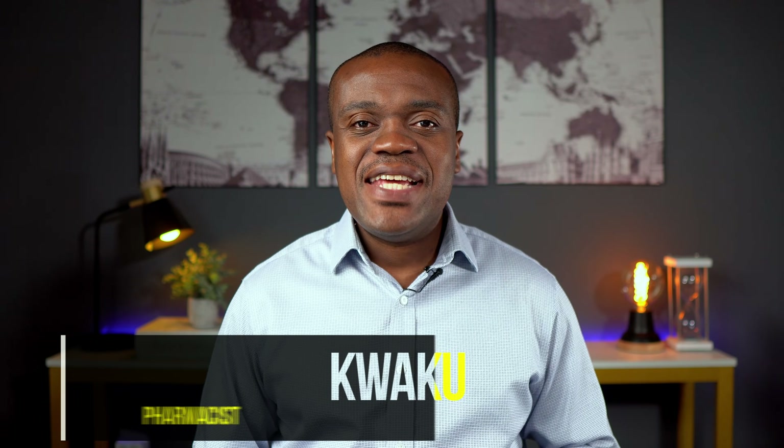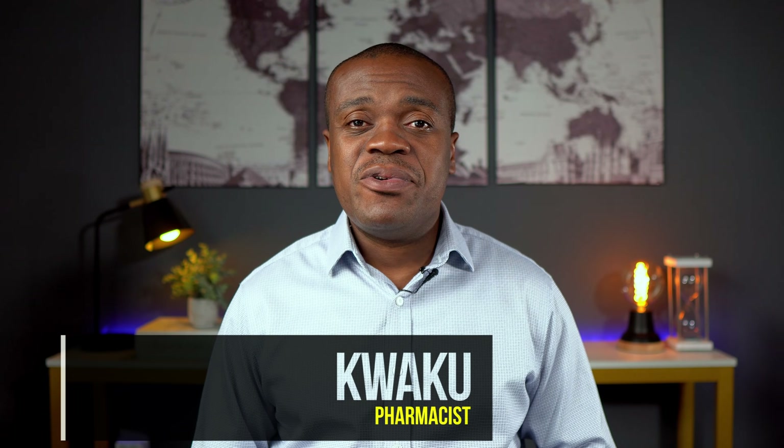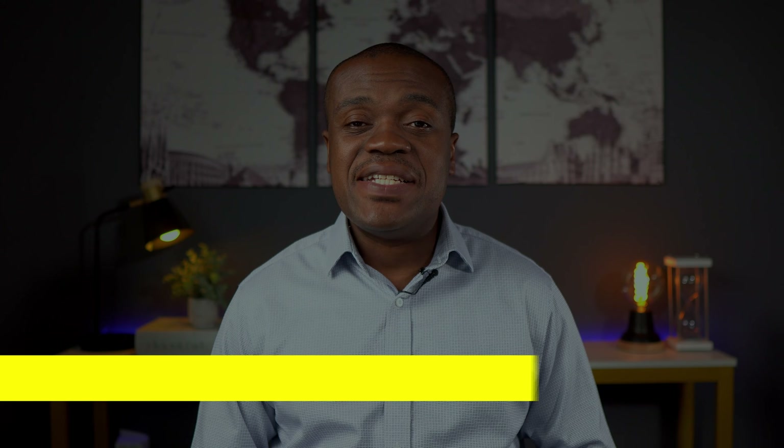Hi, my name is Kwe Kwe. I'm a pharmacist. In today's video, I'm going to be reviewing five possible reasons why your blood pressure medications may not be working.